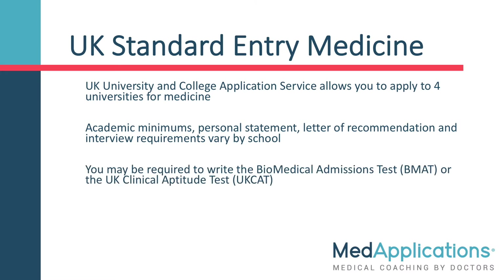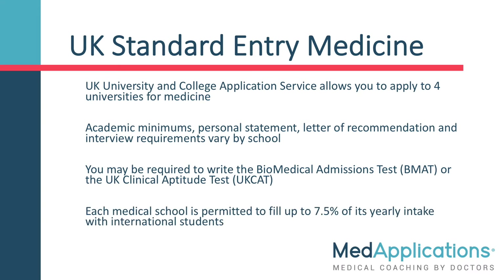You may also be required to write the Biomedical Admissions Test, BMAT, or the UK Clinical Aptitude Test, the UKCAT. Finally, it's worth noting each UK medical school is permitted to fill up to 7.5% of its yearly intake with international students.